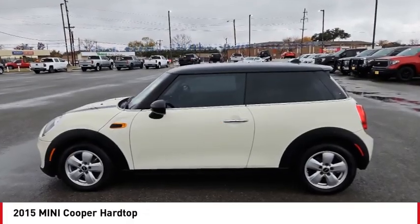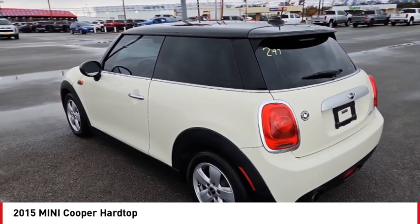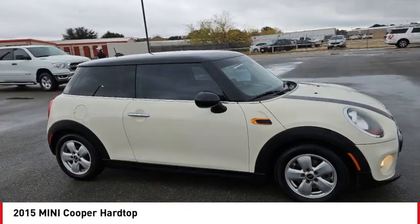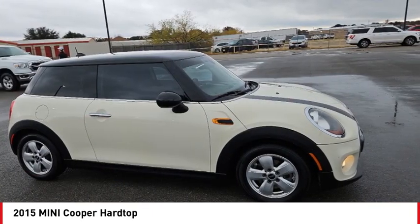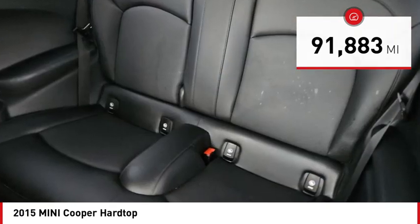Take a ride in the 2015 Cooper. Agile handling and quick, precise steering make the Mini Cooper lots of fun to drive. The cabin is roomy with plenty of front leg room. This vehicle has less than 95,000 miles. Come see the car for yourself.